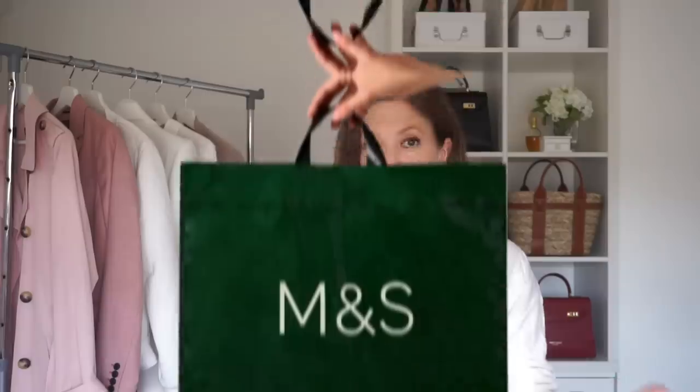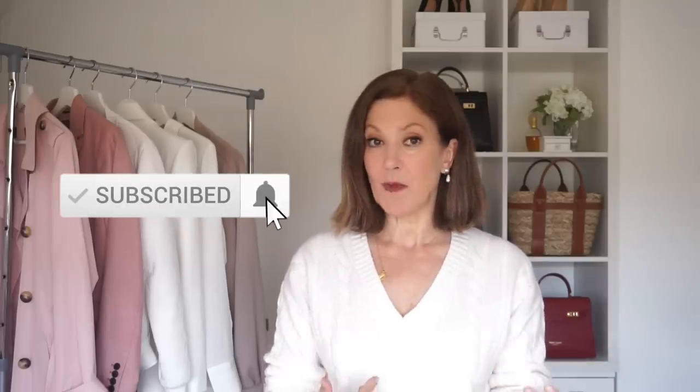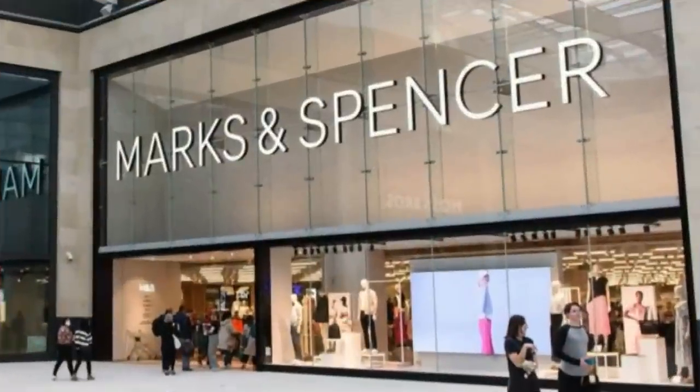I've got a friend who's a very well-dressed lady. She's always immaculately dressed and whenever I see her I'm always complimenting her on her outfits. When I ask her where her outfit's from, either part or sometimes all of it is from Marks and Spencers. I'm usually quite surprised by this because Marks and Spencers does have a bit of a reputation for being frumpy, but my friend is anything but frumpy. So she inspired this video and inspired me to see what I could find from Marks and Spencers for this haul. So off to my M&S I went.